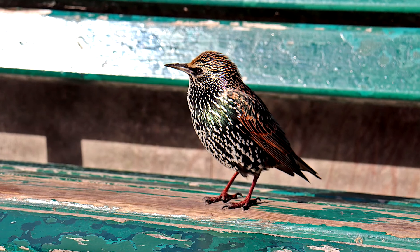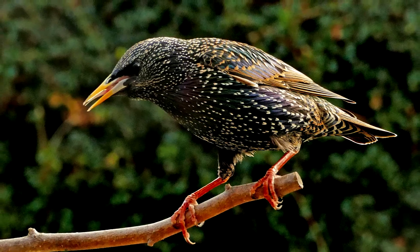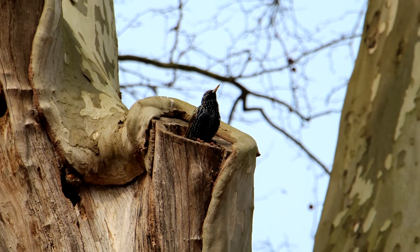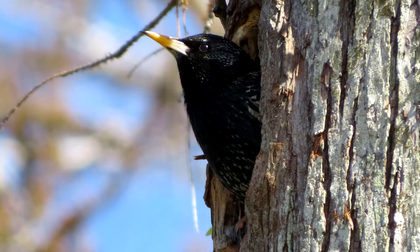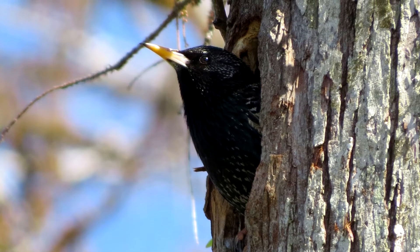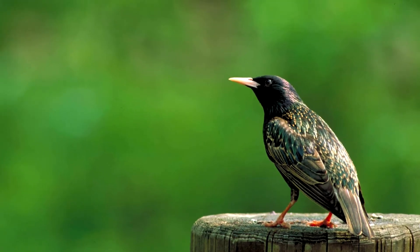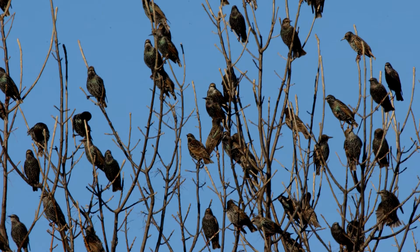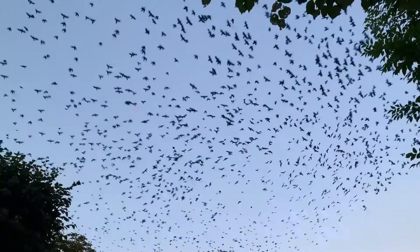Common starlings are excellent at competing for food, but they have another way to outcompete native species. Starlings nest in cavities like tree hollows. The supply of tree hollows is limited and doesn't change quickly. Starlings can be quite aggressive in defending a cavity, and they are also aggressive enough to steal a tree hollow from another species. There are an estimated 140 million common starlings in the United States, leaving many fewer nesting sites for other birds.